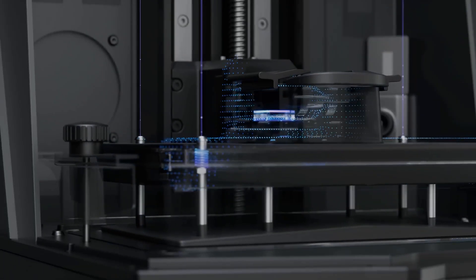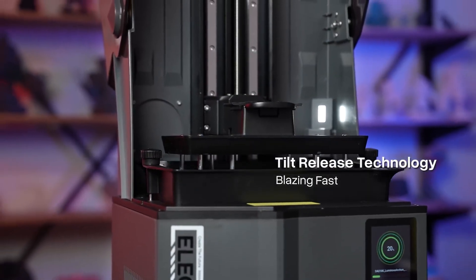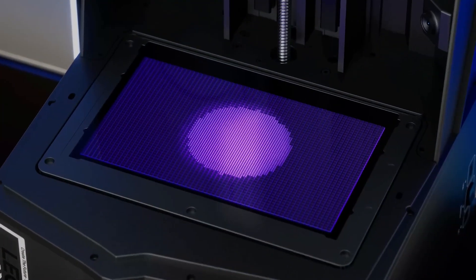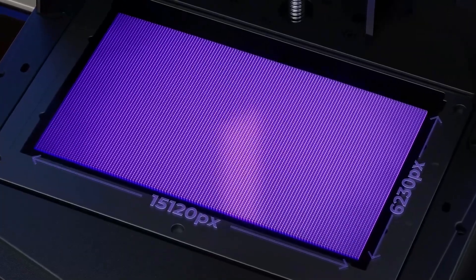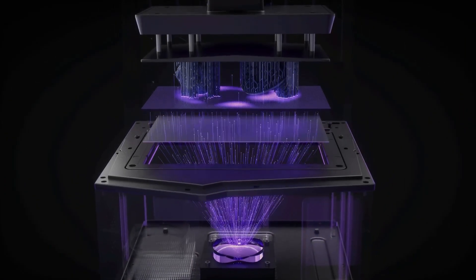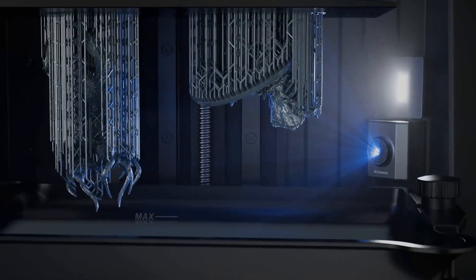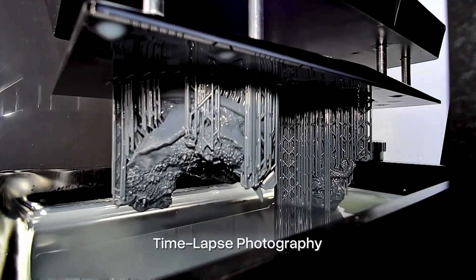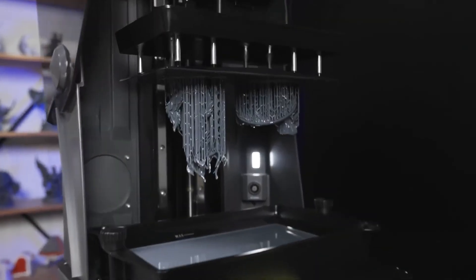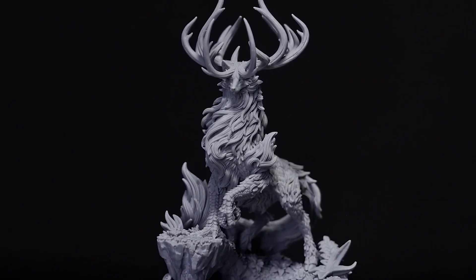Setup is effortless with the one-touch automatic leveling system, eliminating the need for manual bed adjustments and ensuring consistent results every time. For added reliability, it includes a built-in mechanical sensor that detects issues like resin shortages or obstructions, helping to safeguard the screen from potential damage. The integrated AI camera enables real-time monitoring of your prints, instant alerts for any problems, and even the creation of time-lapse videos to capture the build process.